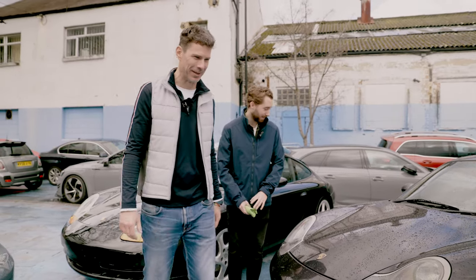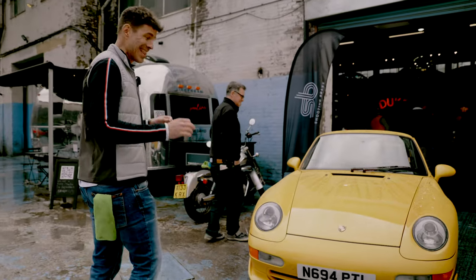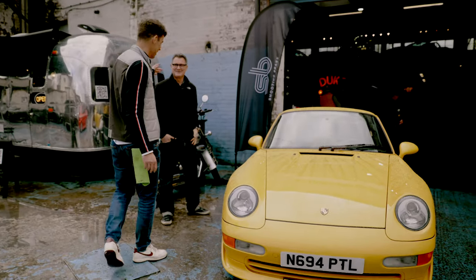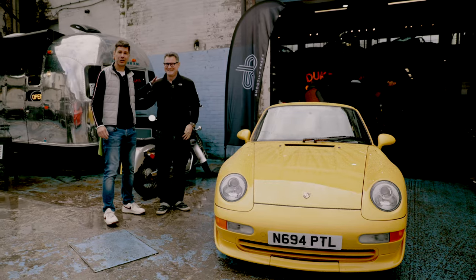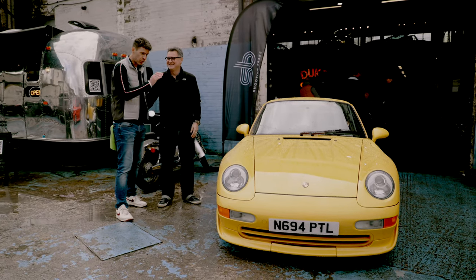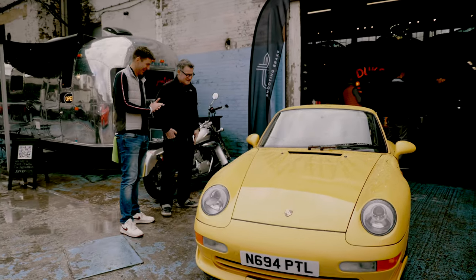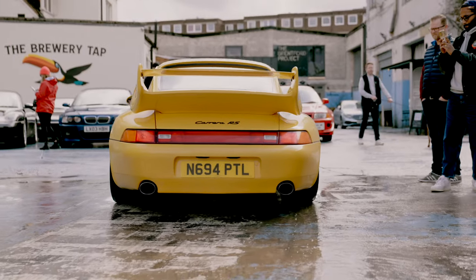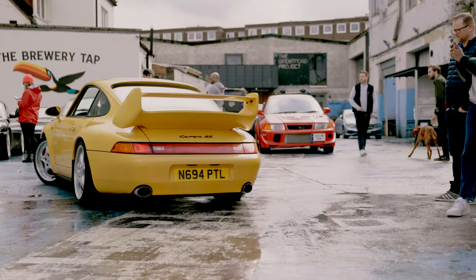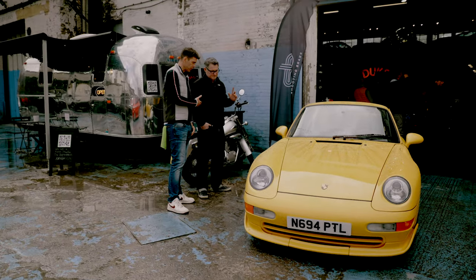Come over here, guys — check this out: the 993 RS! Here's the owner right here, Barney Hilton, co-owner of Road Rat magazine. Quickly, Barney, walk us through your car. What have we got here and how long have you had it? I've had this for five years now. It's a Japan import 993 RS.